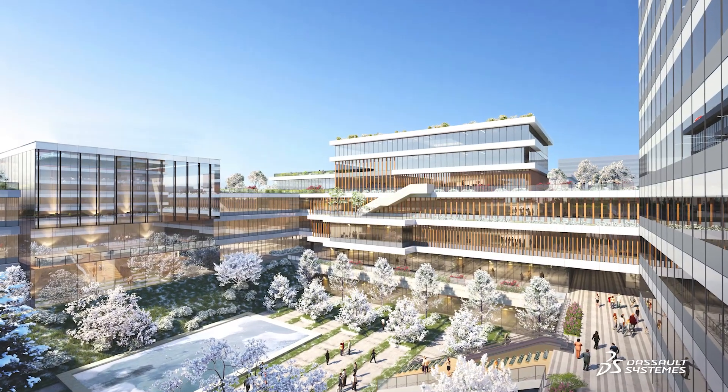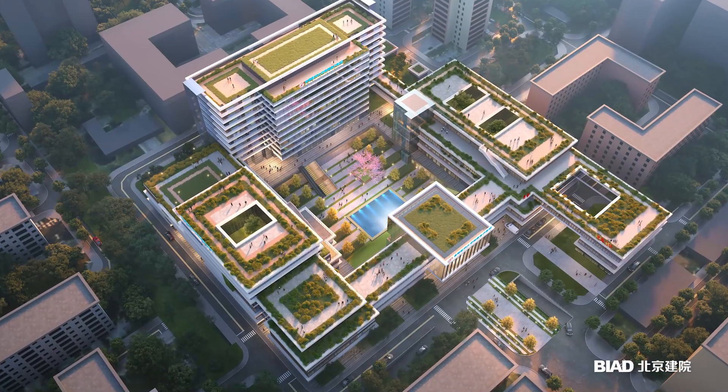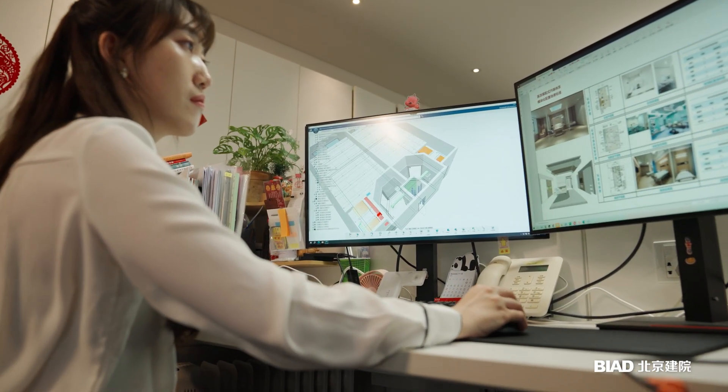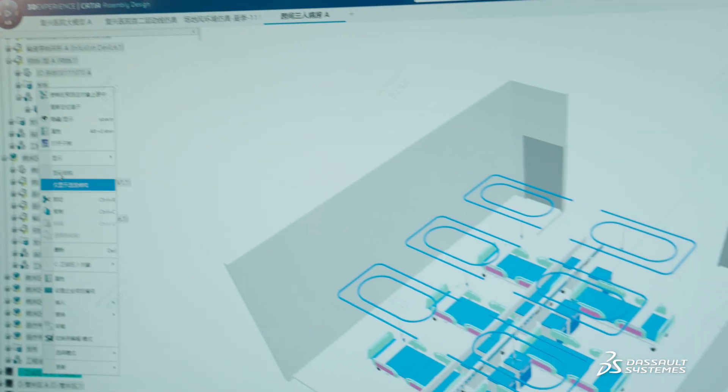For example, we discovered that infectious disease wards should be placed downwind from prevailing winds to ensure other building blocks are not affected. The internal airflow simulation helped ensure the proper placement of vents to improve the patient's environment.